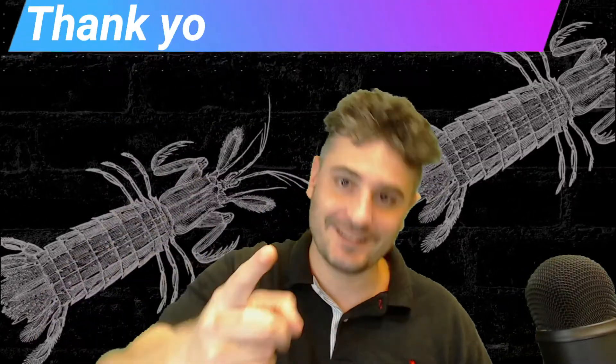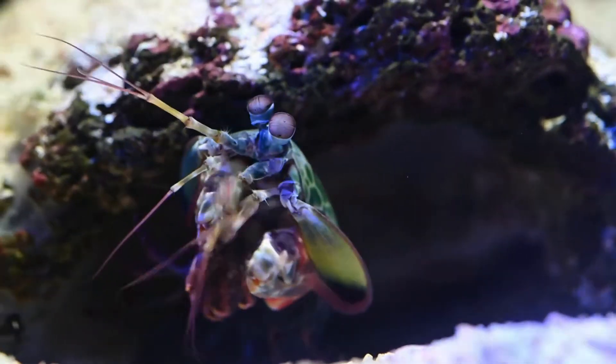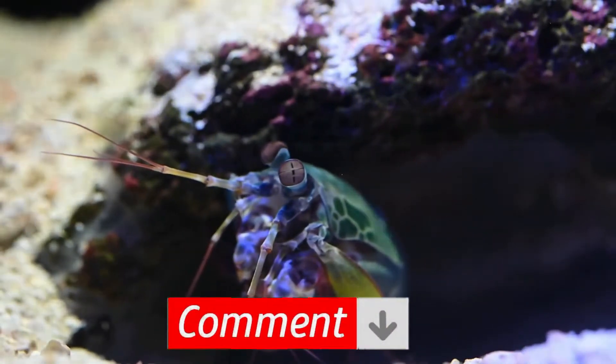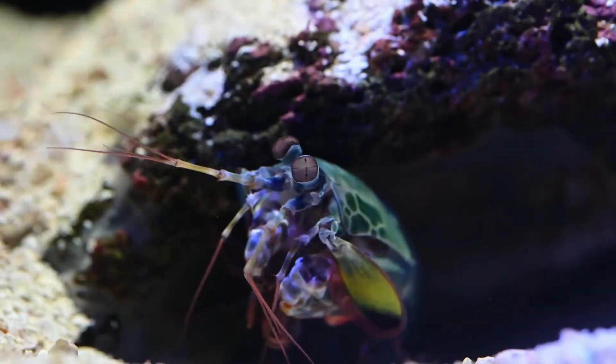Don't forget to leave me a thumbs down if you hate this video. Mantis shrimp was requested by my scuba subscriber Nick. You can request in the comments too — I always need more ideas for new Animal Science TV episodes.